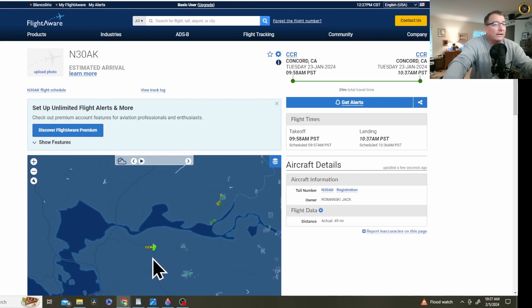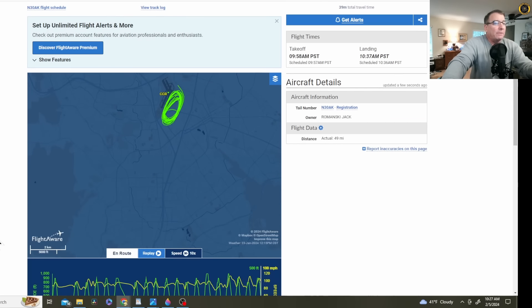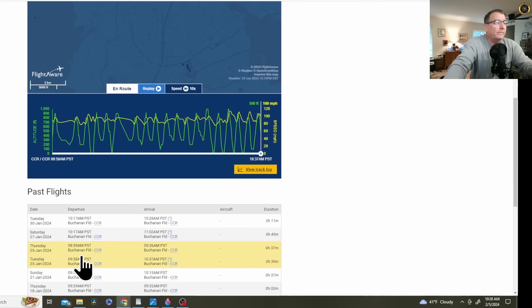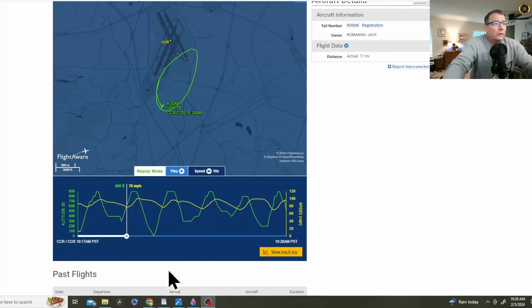Just up and down and up and down, as if he never left the pattern. And that's got to be extremely hard on the engine — just doing nothing but patterns, not even giving the engine a chance to properly warm up in a nice long cruise climb and flight. Just hammering that throttle wide open and off, day after day. Local pilots say they've seen him in the pattern many times doing this. They wondered about his relationship with the tower guys — they must be very used to him out there doing this.